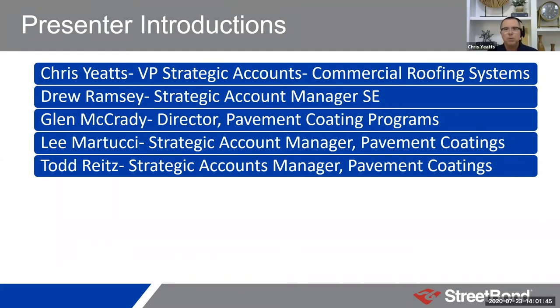With that, I'll introduce our speakers. First up will be Drew Ramsey, our strategic account manager for the Southeast based out of Orlando, who handles all of our product lines for GAF. Next up will be Glenn McCready, our director of pavement coating programs out of Canada. Glenn has spent his entire career in the asphalt restoration and enhancement industry. And then we have two pavement coating specialists, Lee Martucci and Todd Reitz, who will also be presenting.